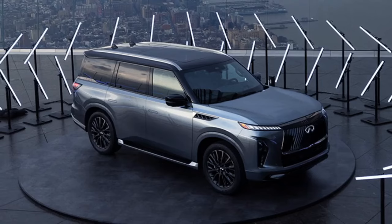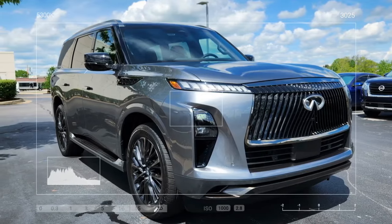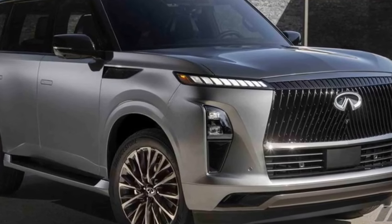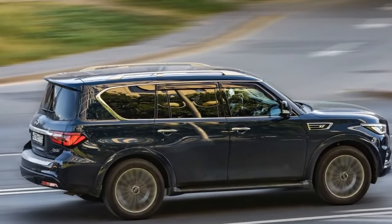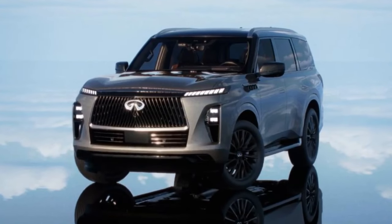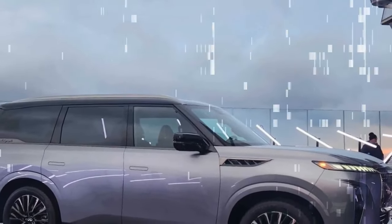The available ProPilot Assist version 2.1 allows hands-free driving on an undisclosed number of divided highways. On a freeway in Napa, I was able to drive about 15 miles without my hands on the wheel, though I had to pay attention to the road ahead. The system performs lane changes when I tap the turn signal, but it doesn't change lanes proactively to avoid slow-moving traffic, unlike GM's Super Cruise. While I had no problem using the system, other journalists at the launch program couldn't get it to work, indicating possible teething issues in early rollout.